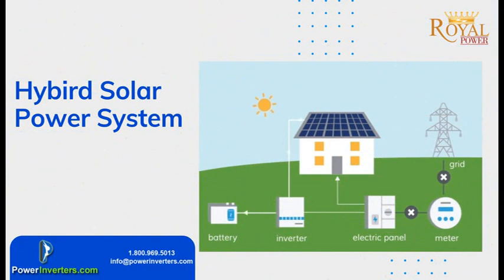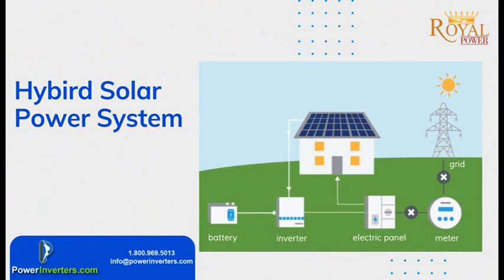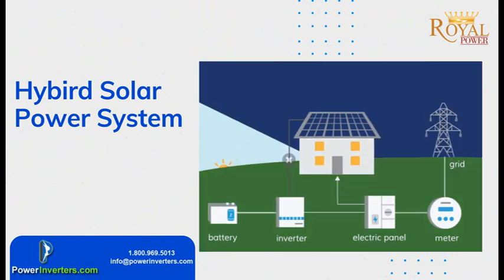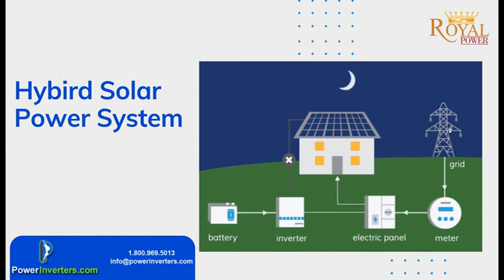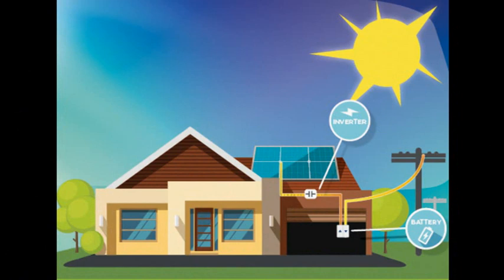Unfortunately, in certain areas that's not going to be an option. What you're going to need to do is set up a hybrid solar panel system, which is going to be run partly off the electric grid and partly off solar panels. It's going to pull as much power as you can into the batteries as stored battery power. Whenever you're running out of battery power, you're going to switch back over to grid power, so you'll have reliable power at all times.